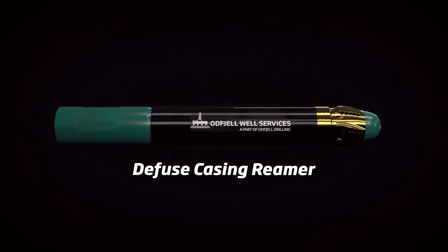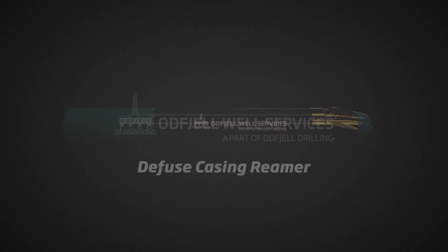Diffuse Casing Reamer — total depth assurance, first time, every time.